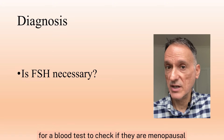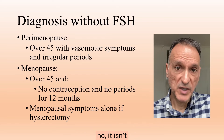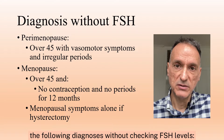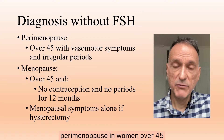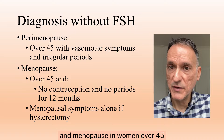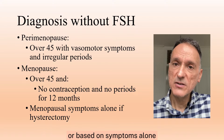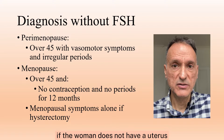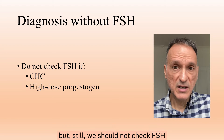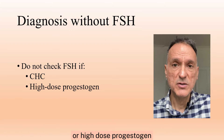When these symptoms are present, most women will ask for a blood test to check if they are menopausal. Is this really necessary? Well, most of the time, no, it isn't, because NICE says that we can make the following diagnosis without checking FSH levels: perimenopause in women over 45 with vasomotor symptoms and irregular periods, and menopause in women over 45 if they're not using contraception and have not had a period for at least 12 months, or based on symptoms alone if the woman does not have a uterus. Of course, diagnosis can be more difficult if they are on hormonal treatments, but still, we should not check FSH if the woman is on combined hormonal contraception or high-dose progestogen.